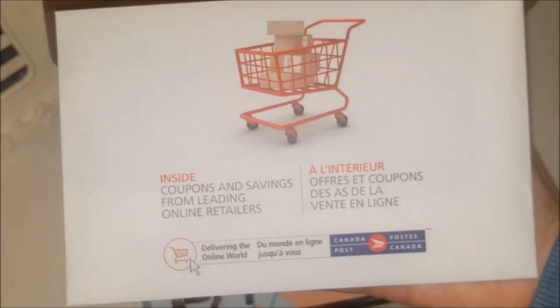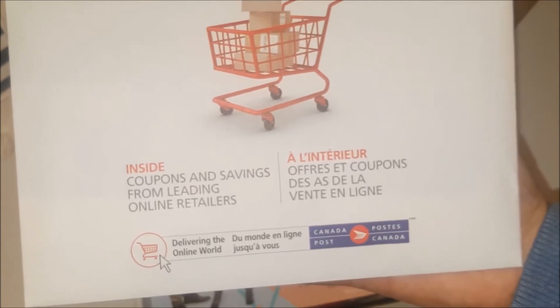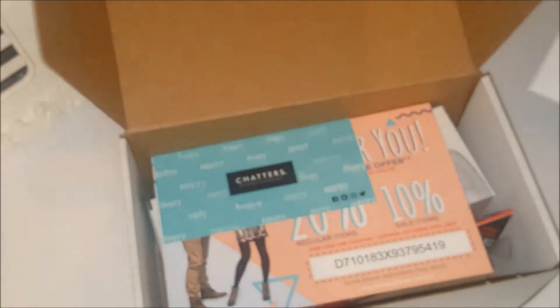This envelope looks quite substantial. You can read right there: 'Inside are coupons and savings from leading online retailers.' It's jam-packed with coupons. We'll have a look at those — let's just put them to the side for now.